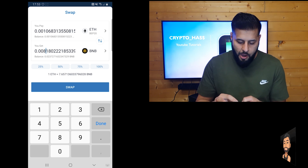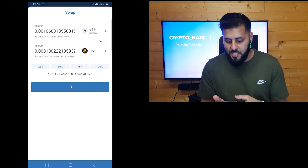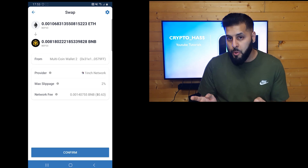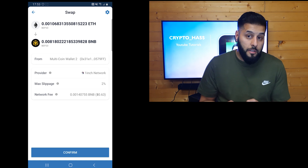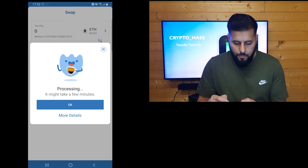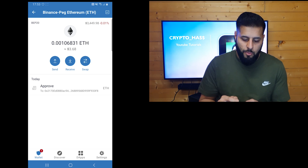I'm going to complete my swap now. As you can see, it's giving me a transaction screen and the gas fee or network fee for this one is 63 cents. I'm happy with that, so I'm going to go ahead and confirm. While we wait for the transaction — there we go, it's processing. As you can see from the screen, my Ethereum did leave the BEP-20 network and go to my Smart Chain.